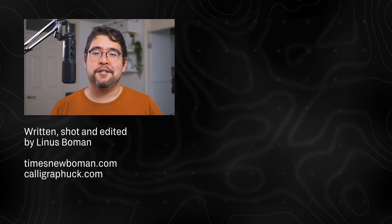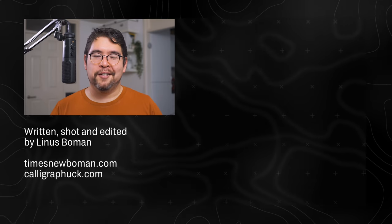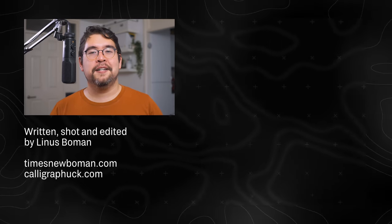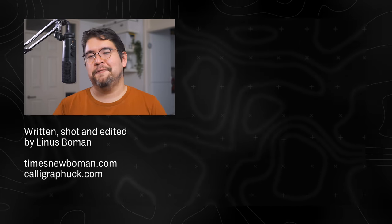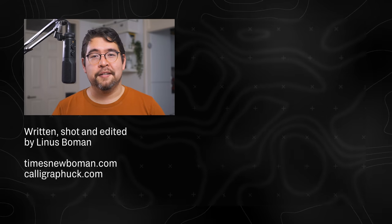If you enjoyed this video, this channel is all about looking closer at the topic of design. Feel free to check out my other videos. If you enjoyed it, put in a good word with my algorithmic supervisor by clicking the buttons below. My name is Linus, thank you very much for watching, and I hope I'll see you in another video.